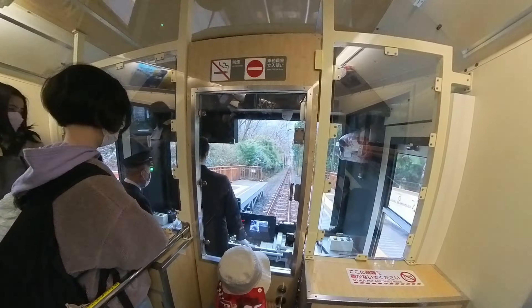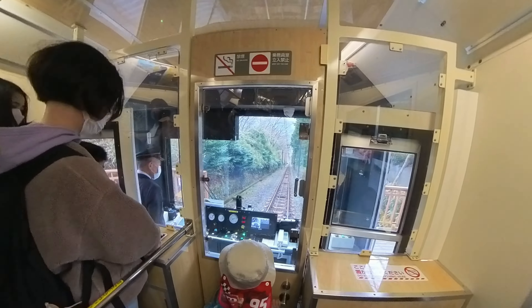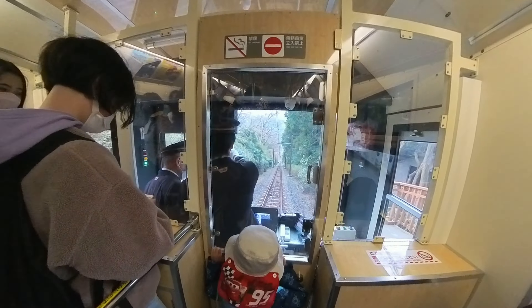The Hakone Tozan cable car is definitely worth trying, but I really hope it's not as cloudy next time.